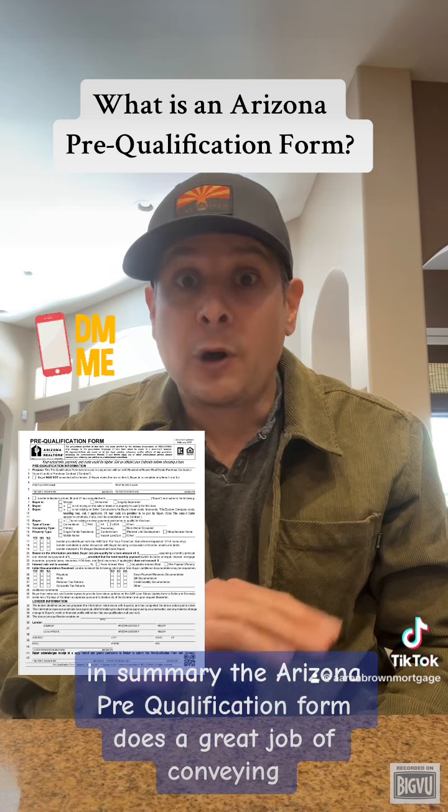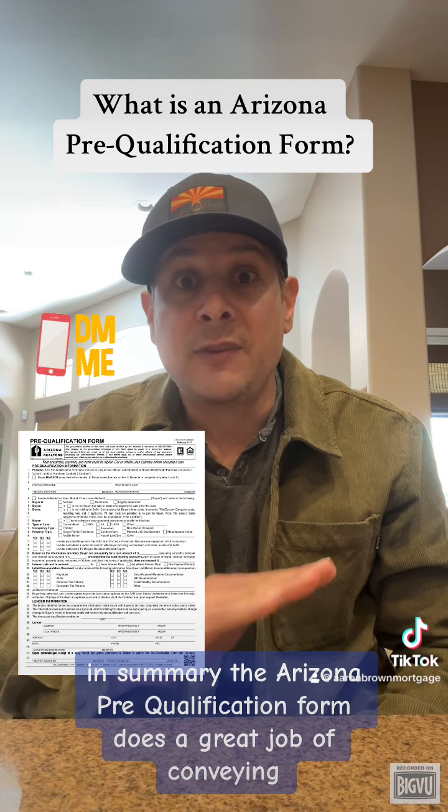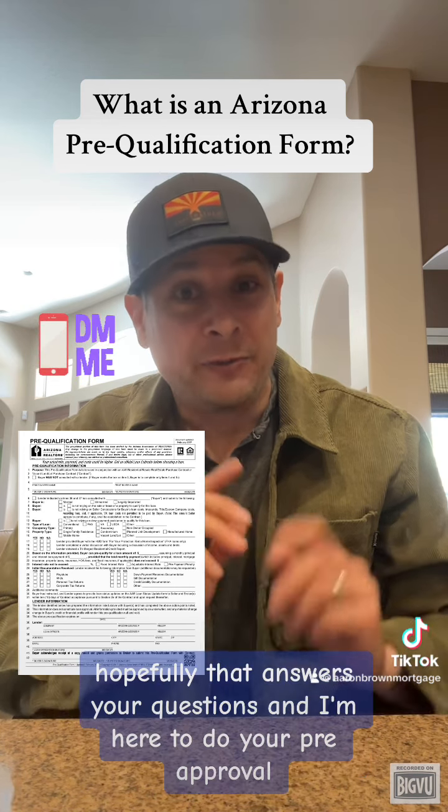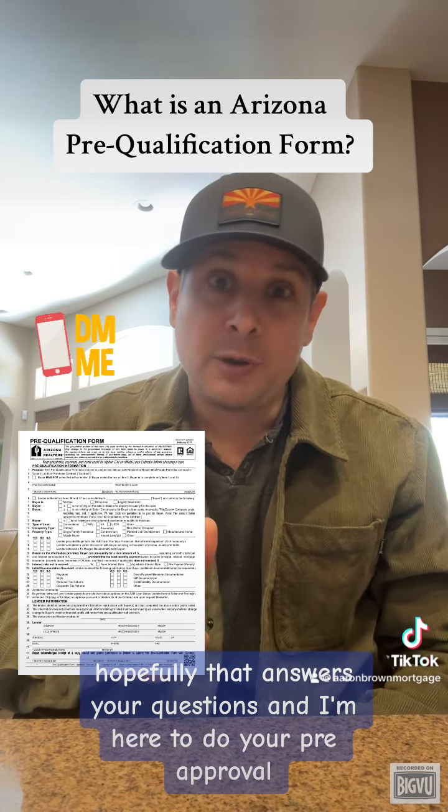In summary, the Arizona Pre-Qualification Form does a great job of conveying the viability of a buyer and a mortgage pre-qualification to a seller. Hopefully that answers your questions, and I'm here to do your pre-approval. Thank you.